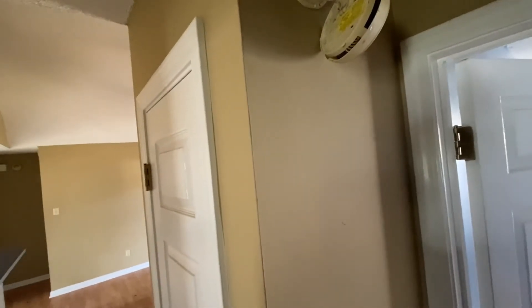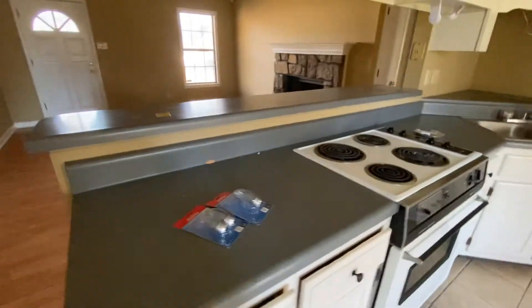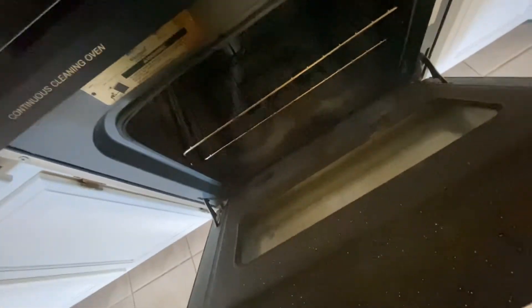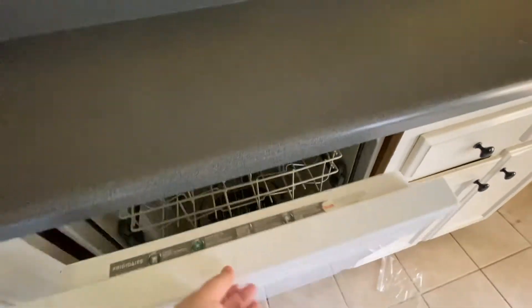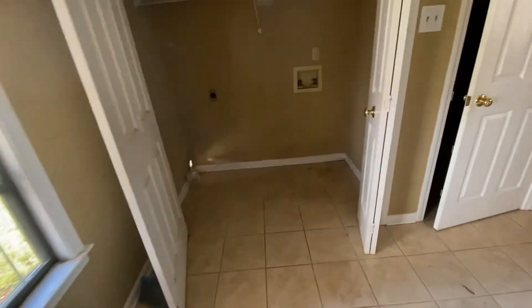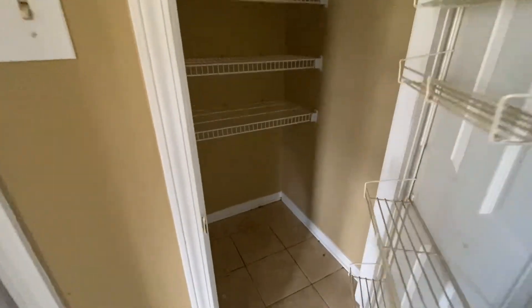It looks like the smoke detector has been undone for whatever reason. As we come through to the kitchen, the stove is pretty dirty and the oven does not look like it was cleaned out at all. There are a few items left under the sink. The floor is pretty filthy where the refrigerator was. The walls and floor around the utilities area are pretty dirty, and the door to the pantry is pretty filthy around the door knob and was definitely not swept out.